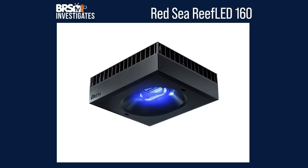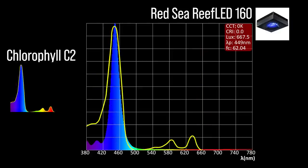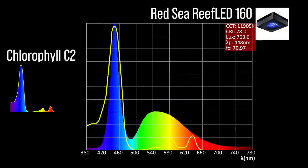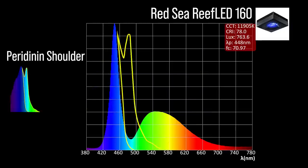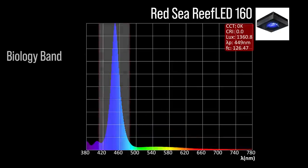Next, the Reef Led 160 with two channel adjustments: an indigo to blue 449 channel which hits a limited portion of the chlorophyll A absorption peak and a significant portion of the chlorophyll C2 peak; and the 448 cool white, which hits a limited portion of the chlorophyll A absorption peak, significant chlorophyll C2 coverage, but limited coverage in the peridinin shoulder. Combined together at 100% all channels, a moderate representation within our blue biology band.